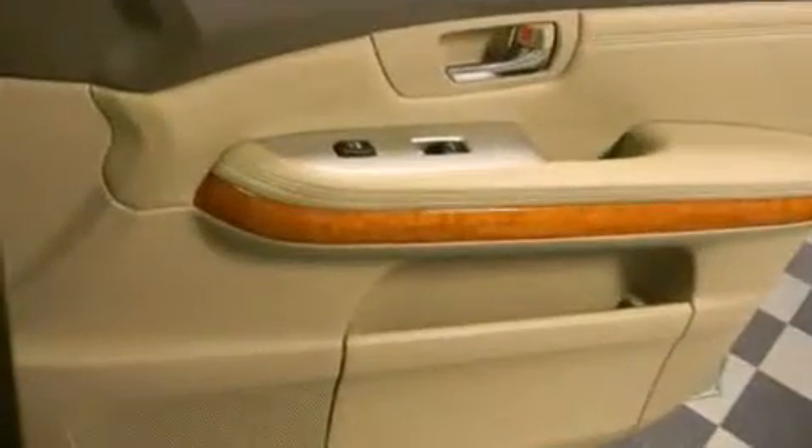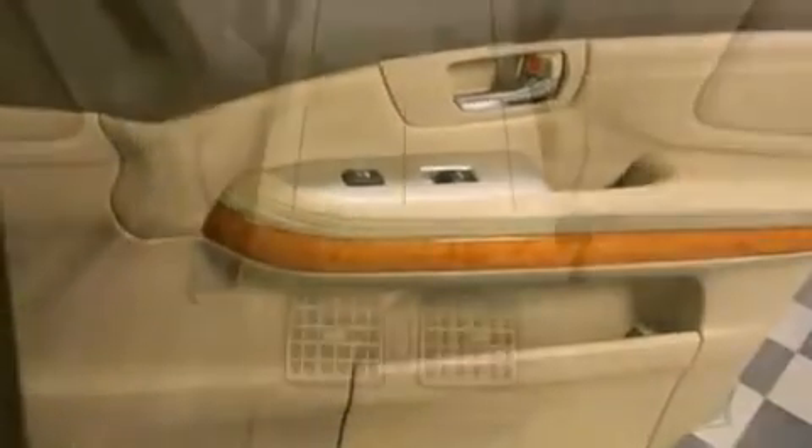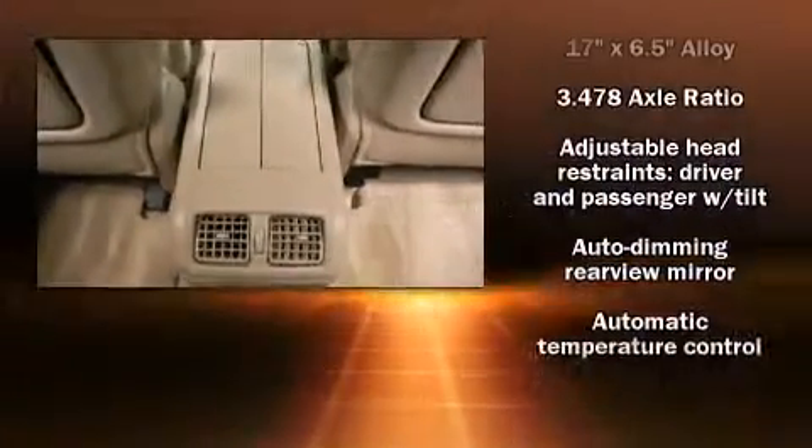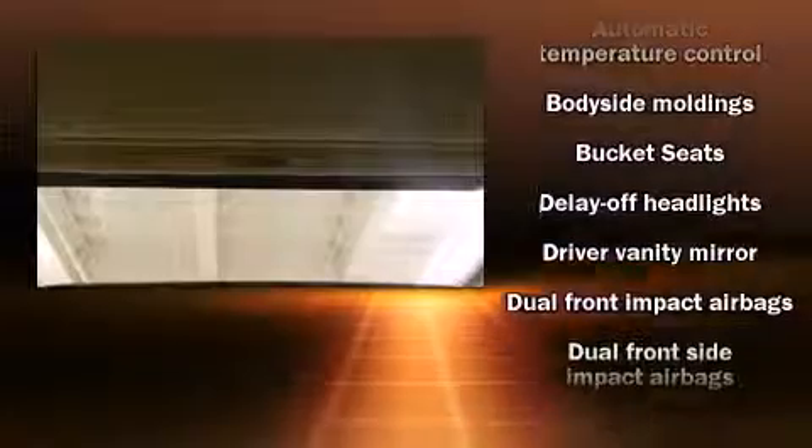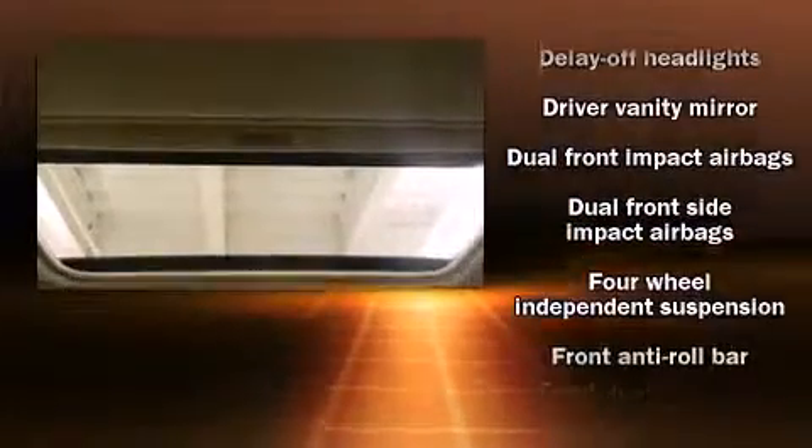Passengers are protected by various safety and security features, including dual front impact airbags with occupant sensing, front side impact airbags, traction control, brake assist, a panic alarm, and four-wheel disc brakes with ABS and electronic stability control.